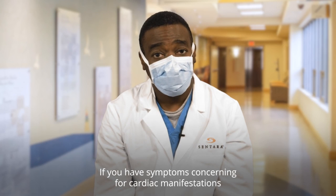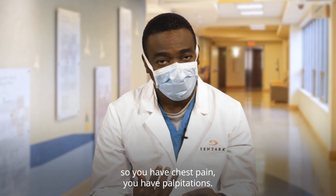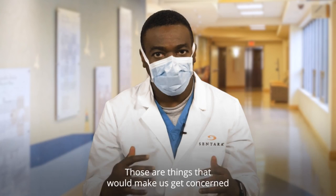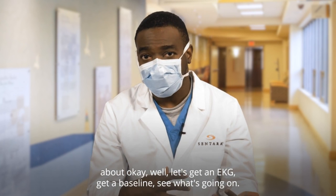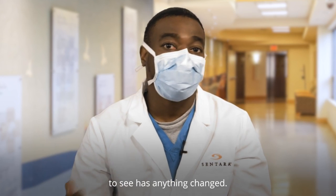If you have symptoms concerning for cardiac manifestations — chest pain, palpitations, sometimes epigastric pain, or sometimes you might pass out — those are things that would make us get an EKG, get a baseline, see what's going on. Sometimes we do serial EKGs over time to see if anything has changed.